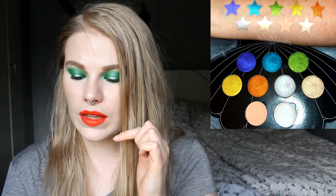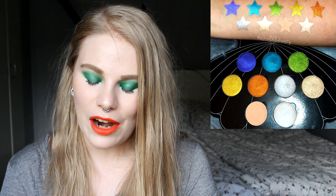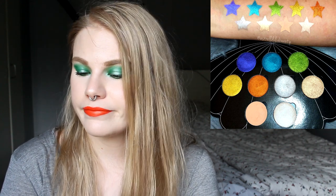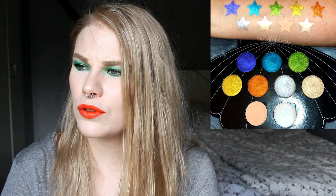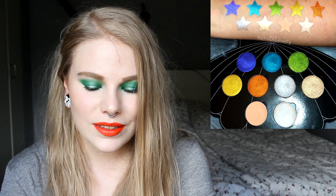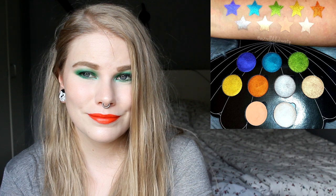Looking at Saucebox's Instagram I also found an older palette that's back — the Mermaid Life palette. Look at these colors: the purple, the blue, the green, yellow, and orange swatches look fantastic. I really want this palette — it looks really really good. I'm not sure if you can buy Saucebox Cosmetics in Europe or if you have to order from the US. It seems bulky but the glitters look fantastic, so if I can get my hands on it I think I will.